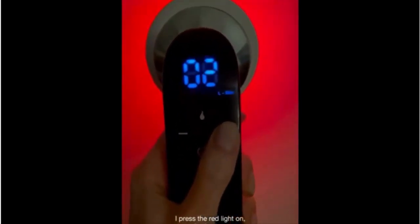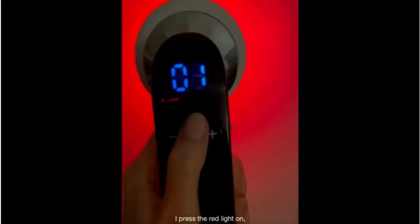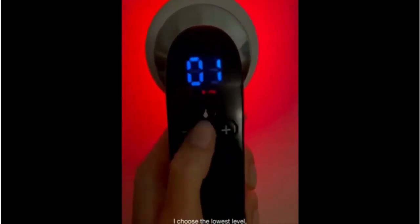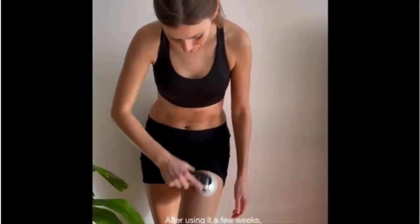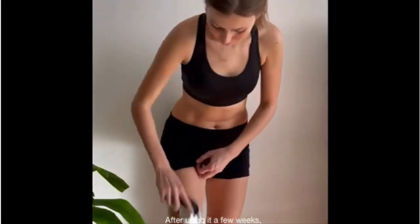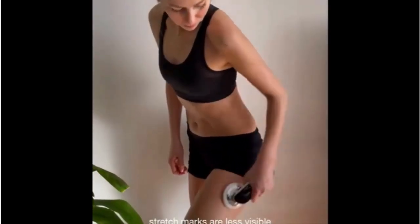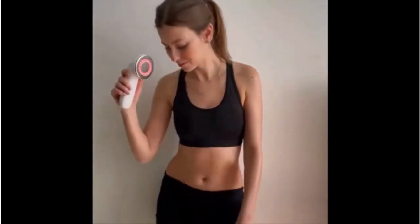I press the red light, it takes about 2-4 minutes to warm up, and I choose the lowest level and increase the strength when I get used to it. After using it for a couple of weeks, my skin is more tightened and stretch marks are less visible. So I will use it more and will keep my body in shape and be prepared for summer.